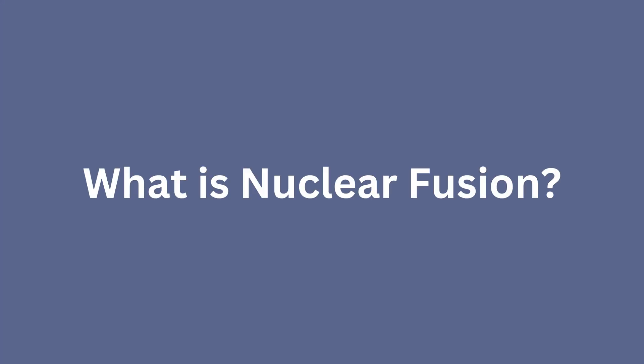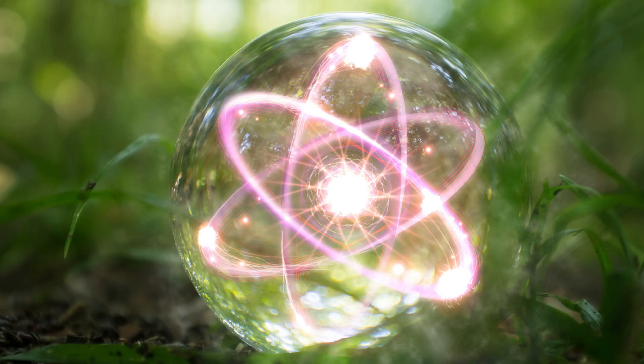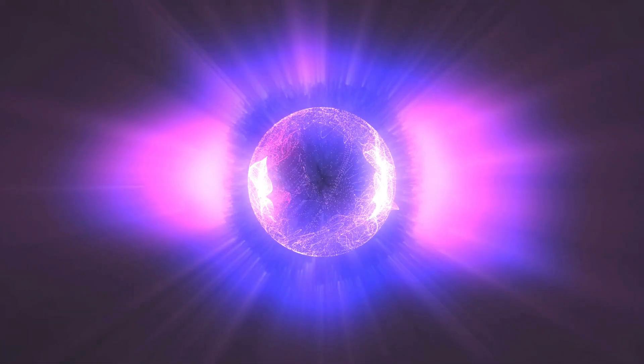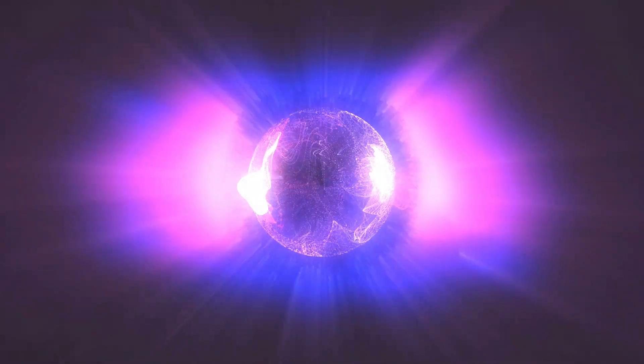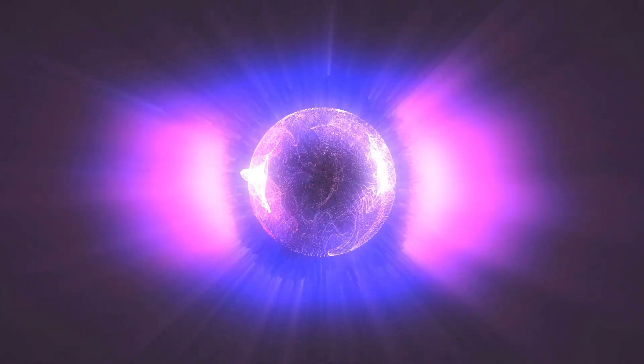What is nuclear fusion? Nuclear fusion is the process of combining two or more atomic nuclei to form a heavier nucleus. This process releases a huge amount of energy, which can be harnessed to generate electricity. Plasma, a hot charged gas made of free-moving electrons and positive ions, is the state of matter where fusion takes place.